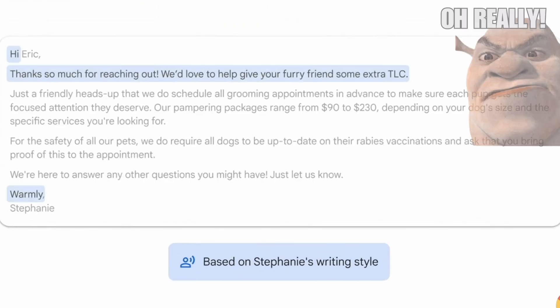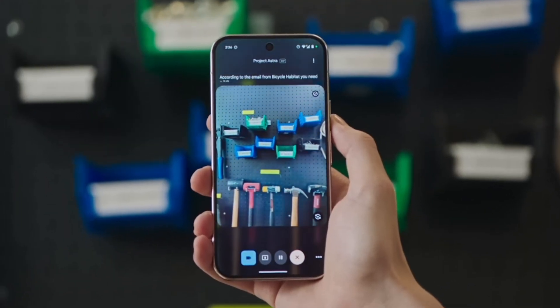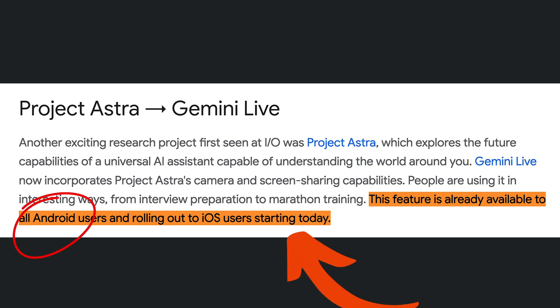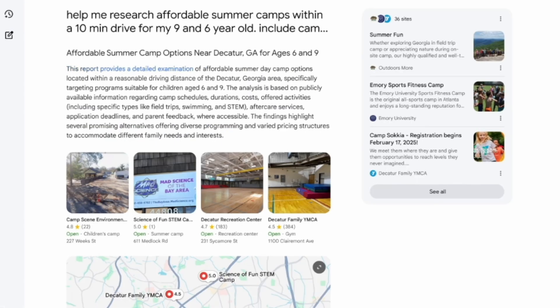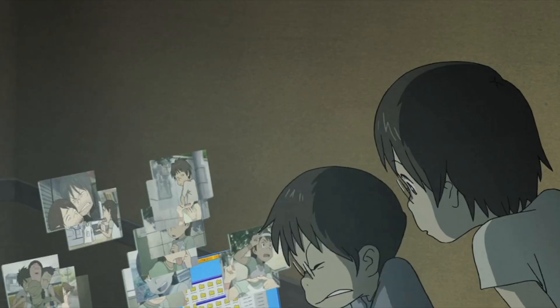Project Astra takes this further — point your camera at anything and get instant expert analysis. It's rolling out today on Android and iOS completely free. Deep Research Mode conducts hundreds of searches simultaneously and creates expert-level reports in minutes.